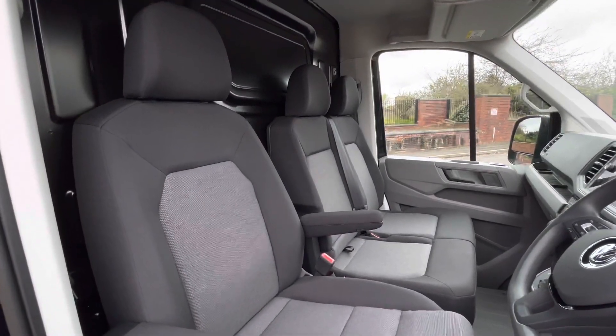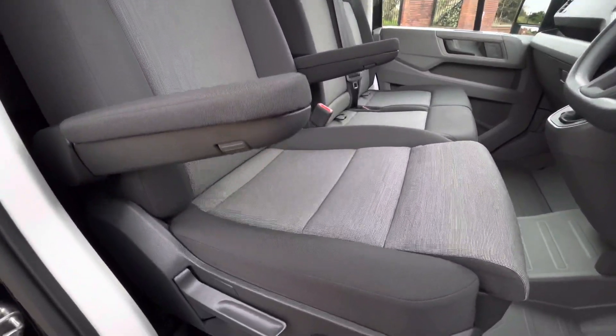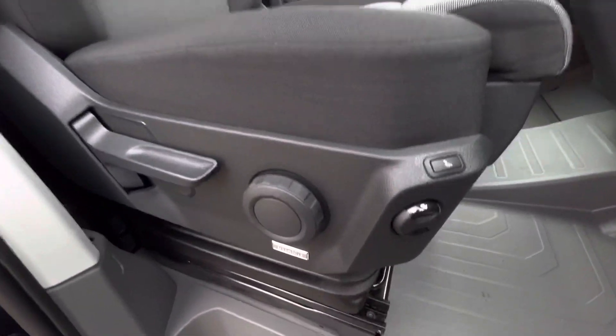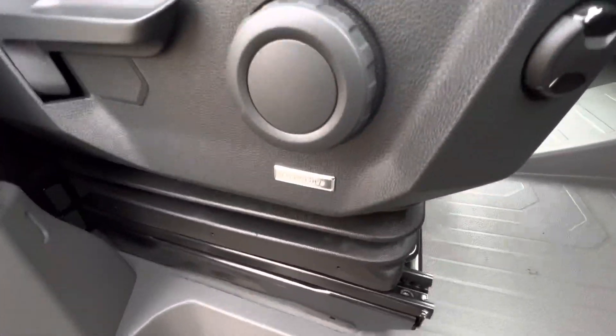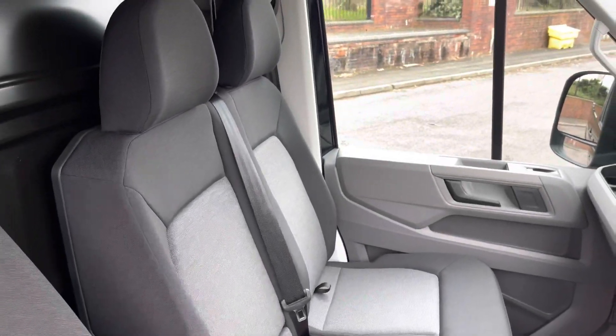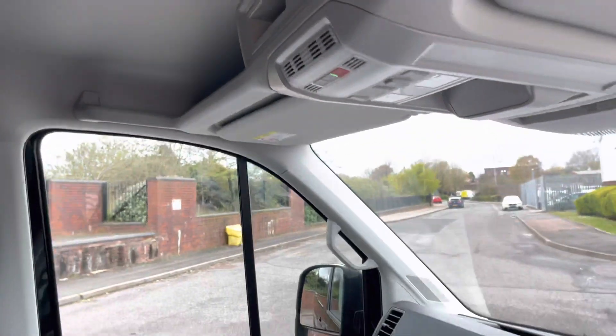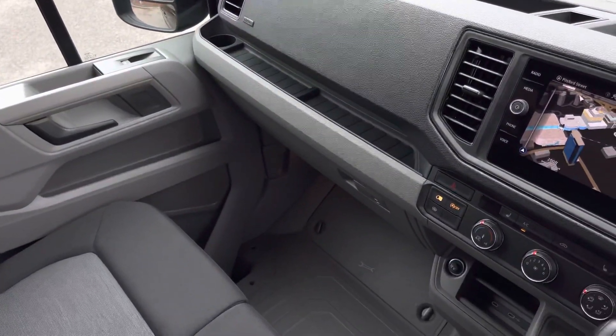Up front in the cab there is a single seat with an ergo-active chair for the driver, complete with two armrests. This seat is finished in the Austin cloth upholstery. There is a twin-seater passenger bench also finished in that Austin cloth upholstery with some overhead storage for the passenger and the driver as well.